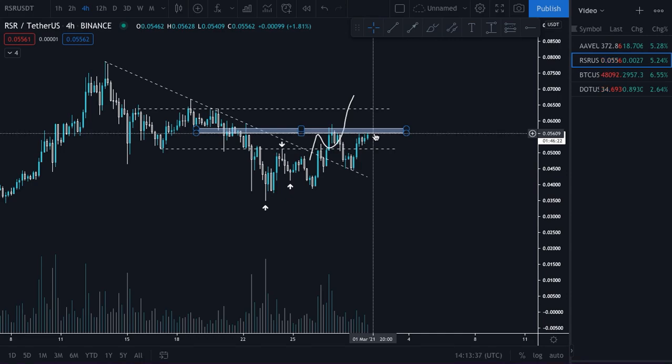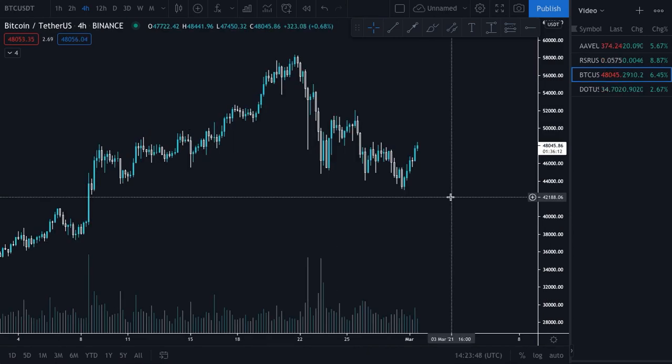RSR definitely is one of the better looking coins in terms of structure right now. I'd just like to see the resistance created over the weekend be flipped into support. Moving on to big daddy Bitcoin - I'm going to clear the chart for this one as a lot happened over the weekend.